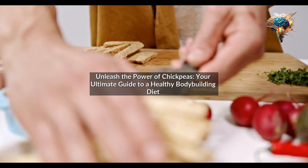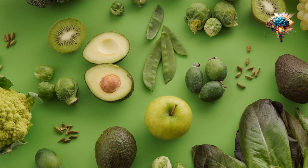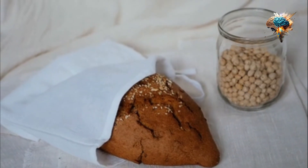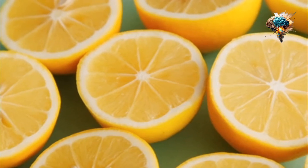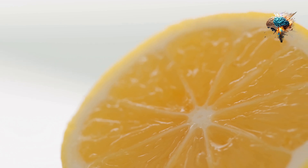Unleash the power of chickpeas — your ultimate guide to a healthy bodybuilding diet. Are you tired of the same old protein sources in your bodybuilding diet? Are you a vegetarian struggling to find protein-rich foods that can help you build muscle and strength? Look no further. In this video, we'll introduce you to the mighty chickpea, a versatile and protein-packed legume that can transform your bodybuilding journey. Get ready to discover the incredible benefits of chickpeas and how you can incorporate them into your diet for maximum results.